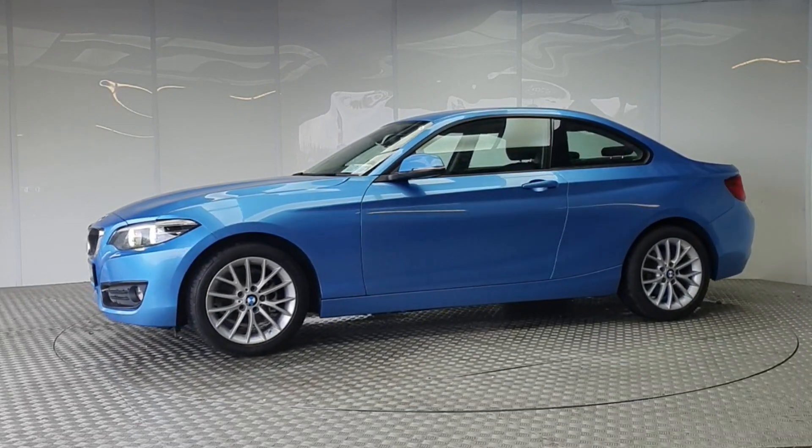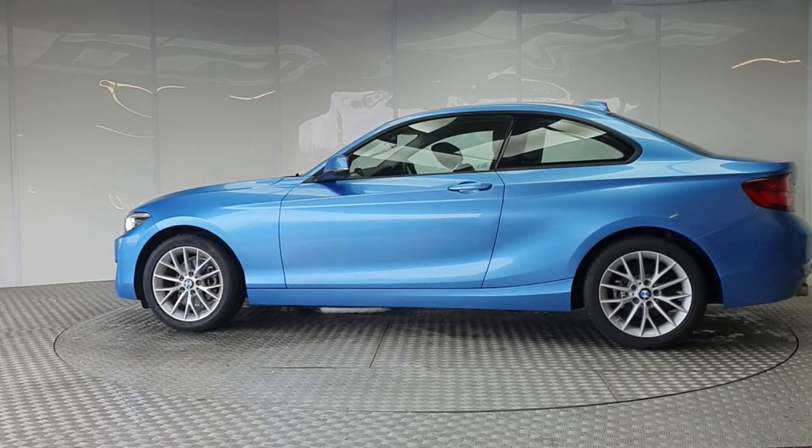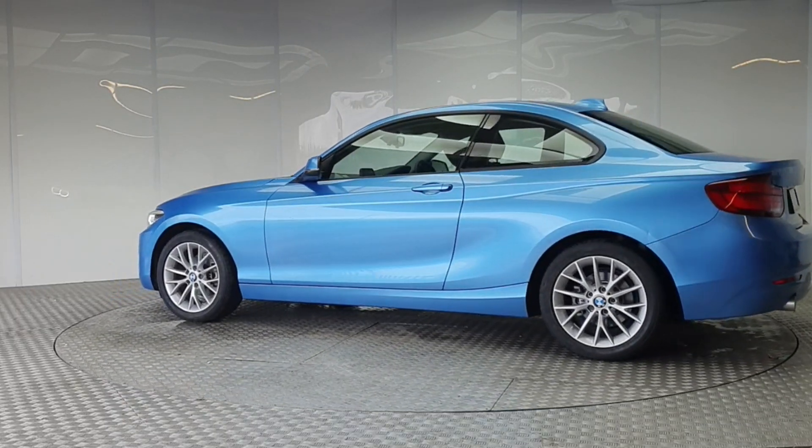Which means you get a vehicle in tip-top shape. Thanks to our unique service plans, you can be certain that genuine parts will be used to keep your vehicle on the road for longer.